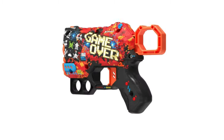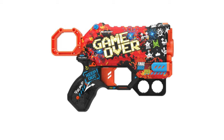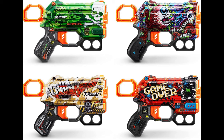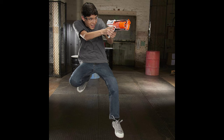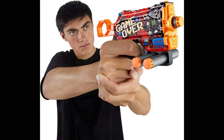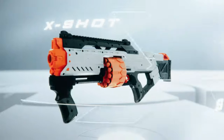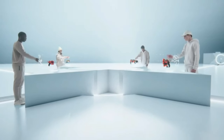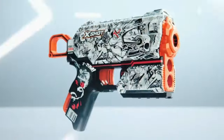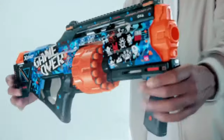The future of blasters is here — X-Shot Skins. New blasters skinned with thousands of designs. Extreme detail, extreme style. Load up, fire faster, fire further. More accuracy with new AirPocket Dart technology. Choose different. Choose X-Shot Skins, new from Zuru.